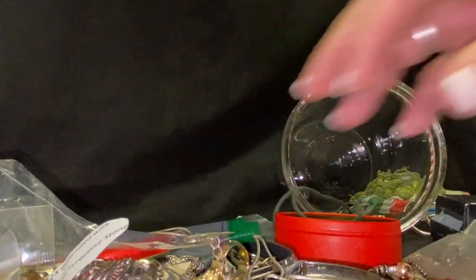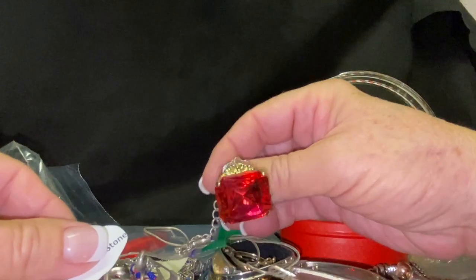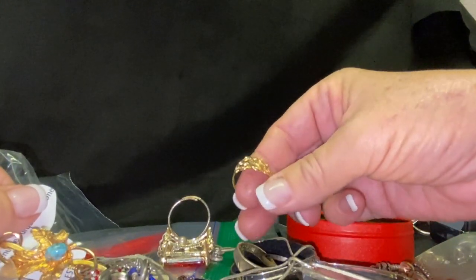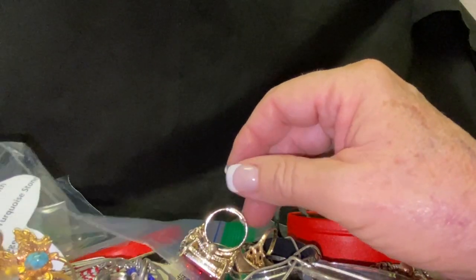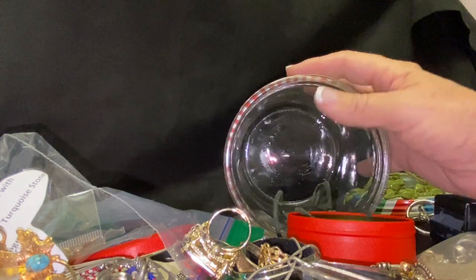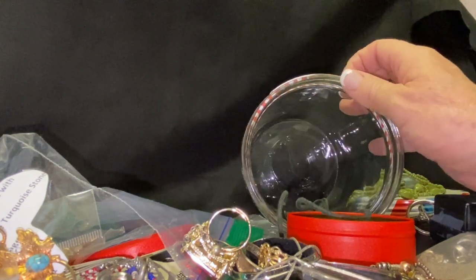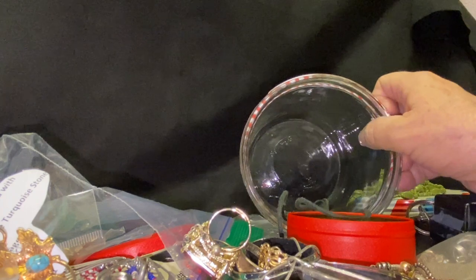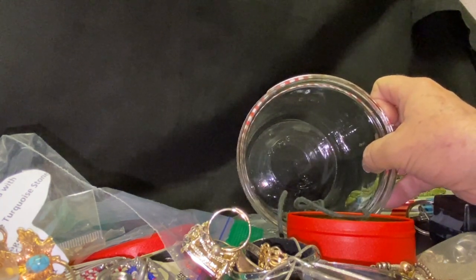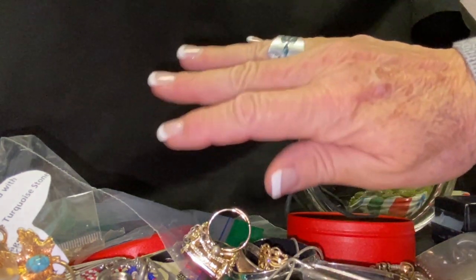Gorgeous! So wow, Sharon, I cannot thank you enough for sending all of these goodies. I'm super excited about all this stuff — this was so much fun to open. This is so generous and kind of you to send all of this to me, so thank you so much. I appreciate you, and I hope that you are doing well. Thanks again so much! I hope everyone enjoyed this video — thanks to Sharon, and we will see you guys in the next one. Bye, everybody!